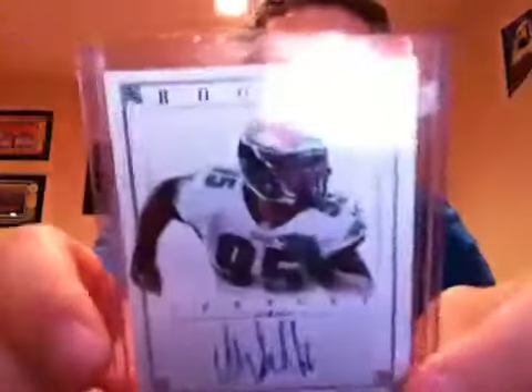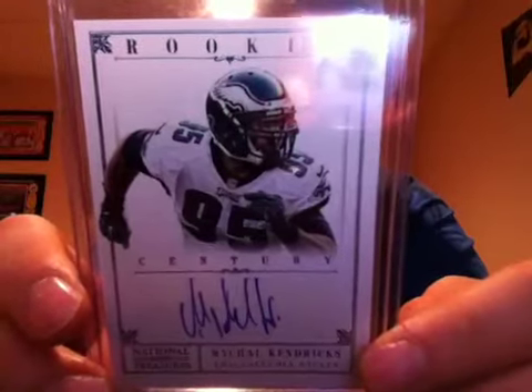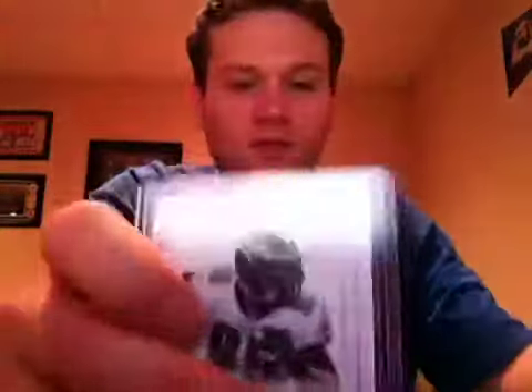The other card is from 2012 National Treasures as well — a rookie autograph of Michael Kendricks, number two out of five. That's for my Eagles PC as well. So that's really short printed — two out of five.